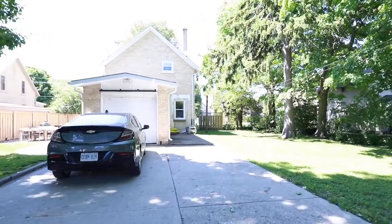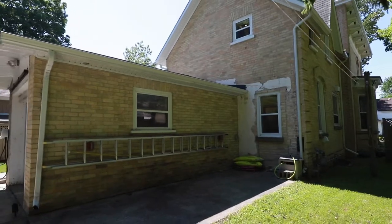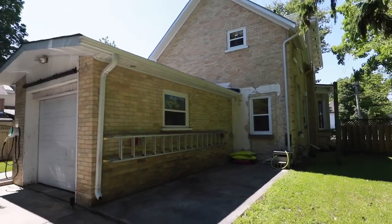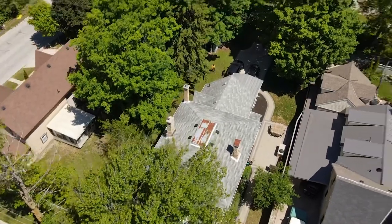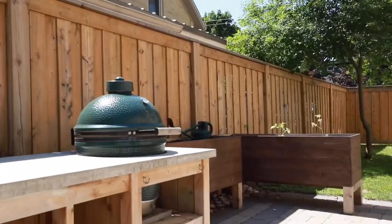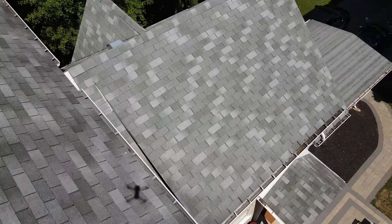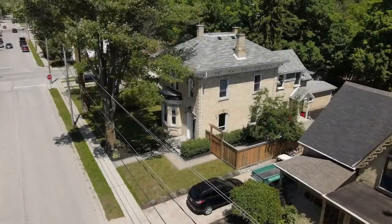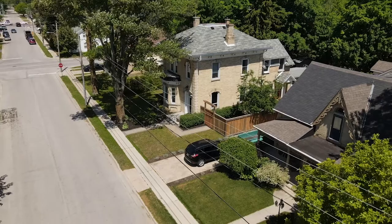A back laneway maintained year-round provides access to a double-wide concrete driveway and attached single car garage with entry into the mudroom. The grounds are beautifully landscaped, completed with partial fencing for privacy, a storage shed, and mature trees. Don't wait — contact Krista Norrish to book your private tour today.